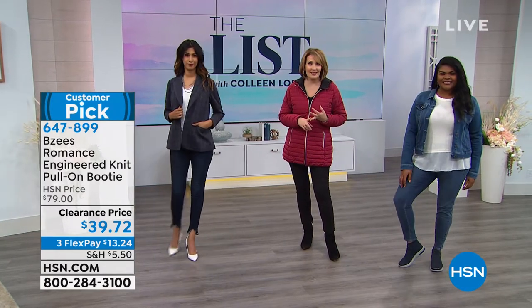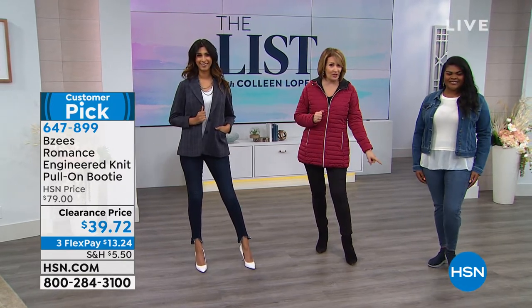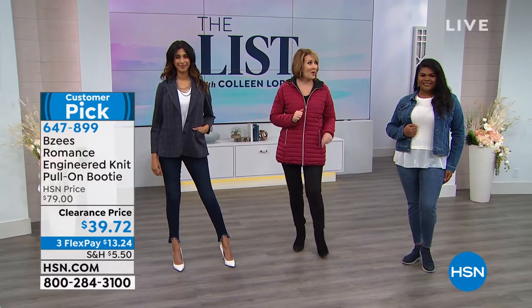These are a huge customer pick on hsn.com if you want to check out some of the feedback from the ladies who already own this great shoe. Lots of cool colors — you might want to be on the lookout because that's going to go fast tonight.